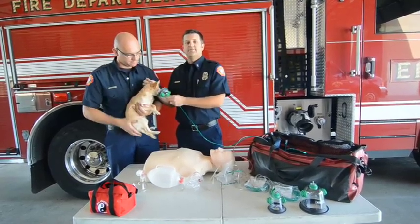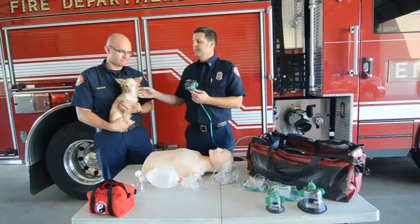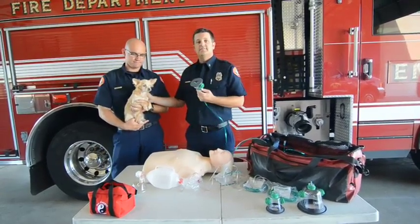So if an animal gets taken out of a structure fire and had smoke inhalation and is awake and needs supplemental oxygen, this is the way we deliver that oxygen.